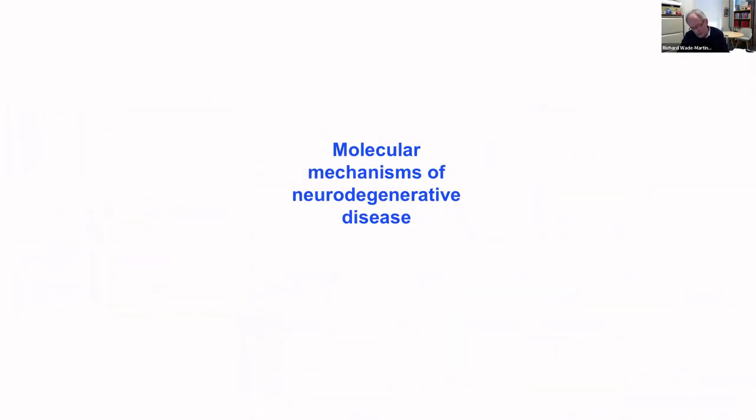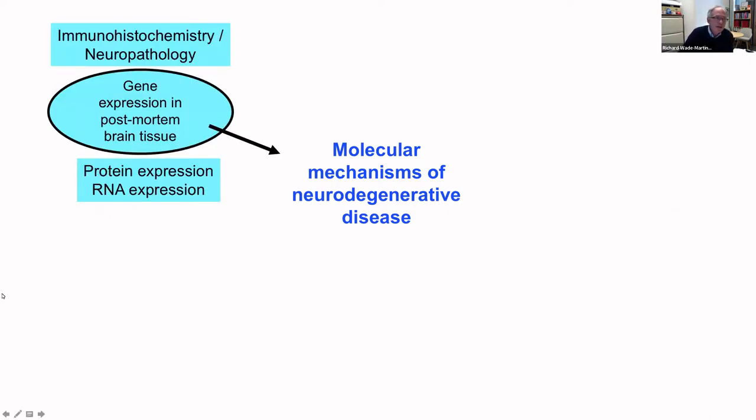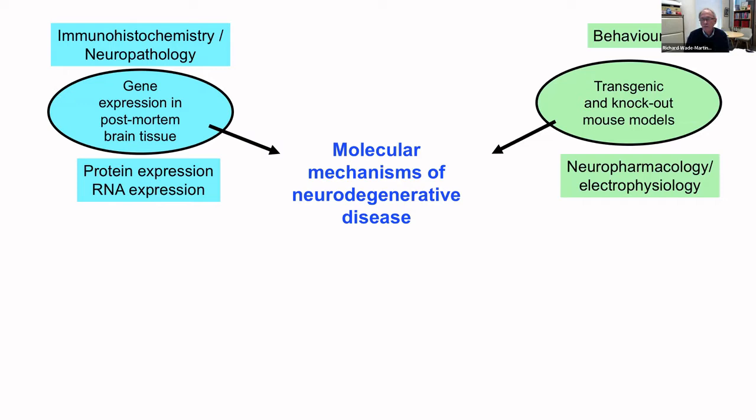My own lab and others typically work in three different areas. First, we work on post-mortem human brain tissue, looking at immunohistochemistry and neuropathology in fixed tissue, but more recently obtaining good-quality protein and RNA to look at gene expression in health and disease. However, post-mortem brain tissue represents the end stage of disease and doesn't tell you much about how the disease developed. If you want to study disease development longitudinally in a whole brain, you need to work in transgenic and knockout mouse models, studying behavior, neuropharmacology, and electrophysiology, often in strong collaborations.